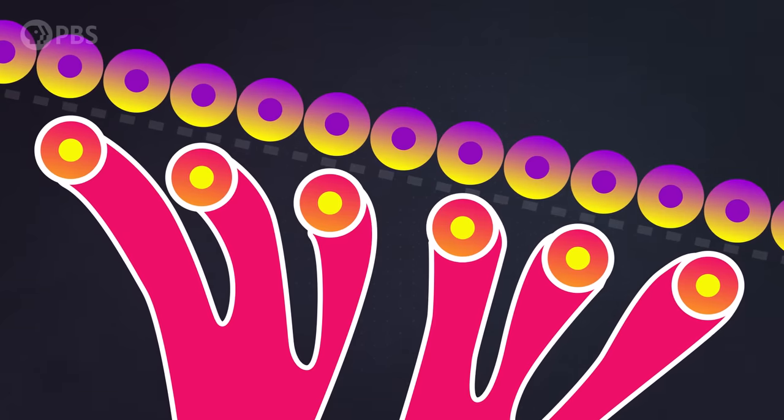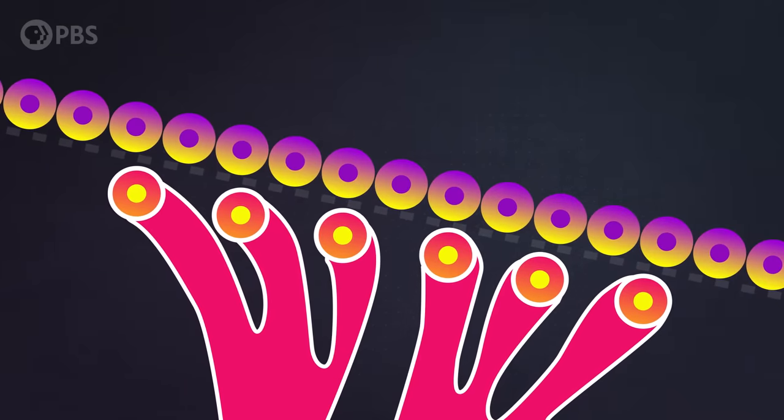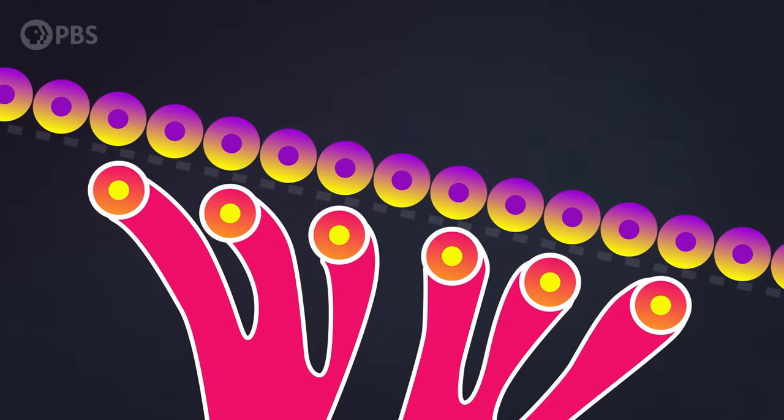We're talking billionths of a meter. Now when you think about climbing, you think about things like friction and gravity. But on the nanoscale, different forces take over than what we're used to. And this is where it gets awesome — a gecko can climb because the molecules in their feet are directly interacting with the molecules of what they're climbing on.